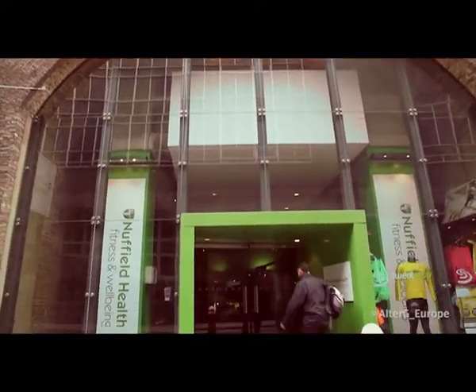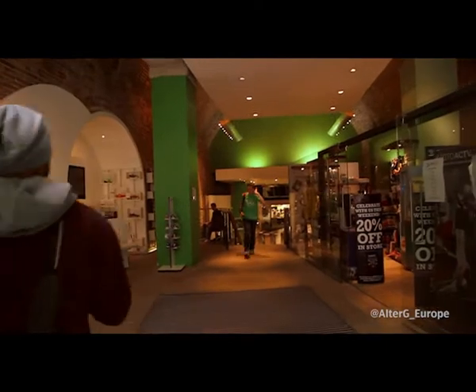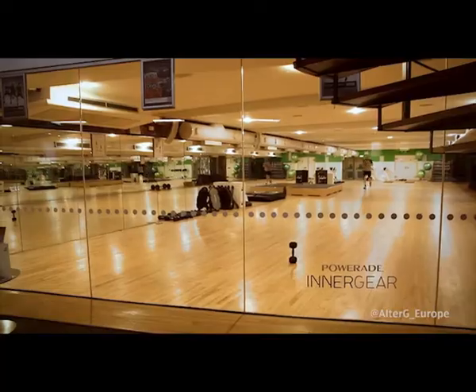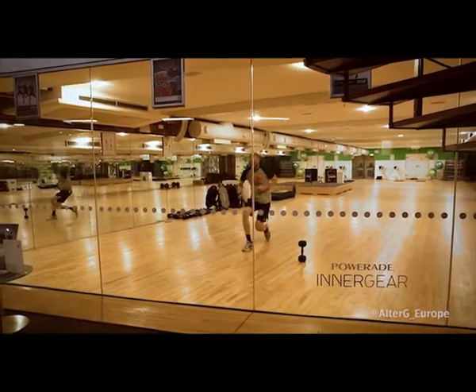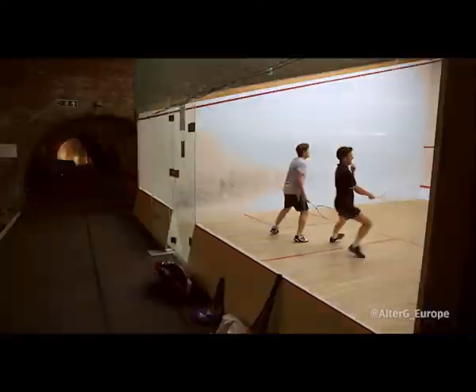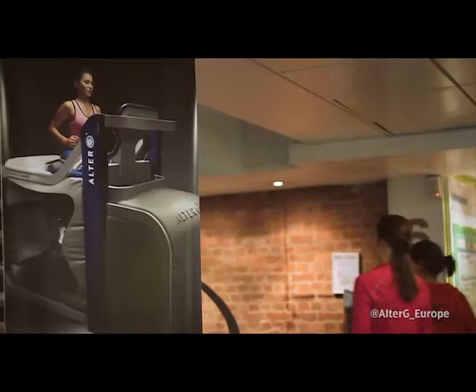It's a little bit like the TARDIS here because you come in through a very small door and you don't expect to see what you see. We've got five studios, we have room for big classes, we have all the gym equipment, we have a swimming pool, we have three squash courts, we have physiotherapy, we have personal trainers, and we all try to integrate our services together to help all of our clients.